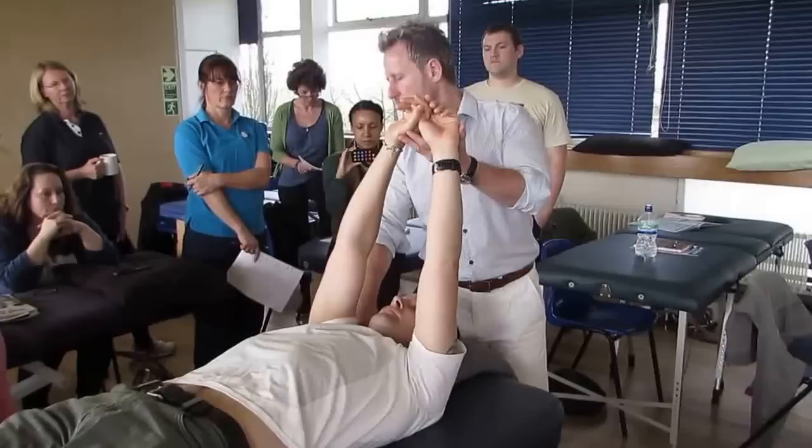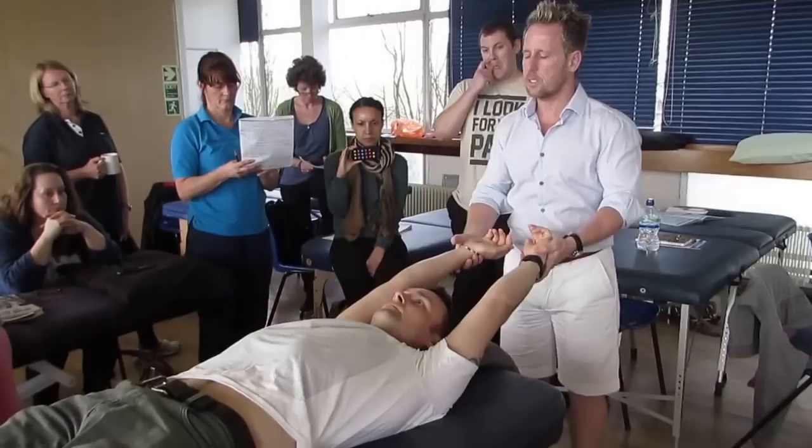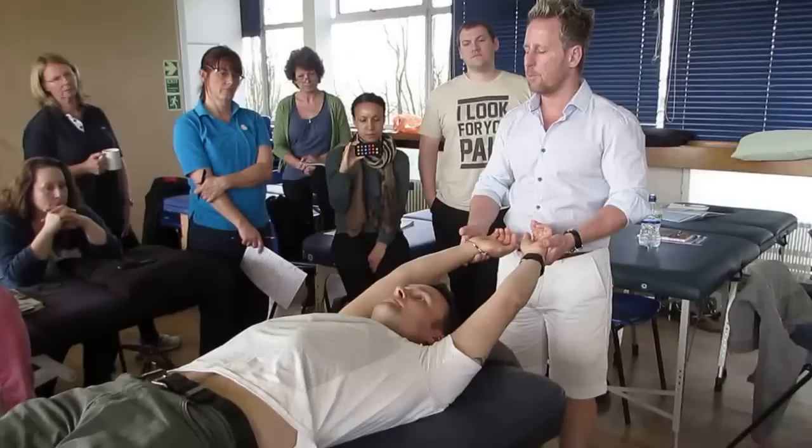It could also be an issue in the AC joint or impingement — all of it could hurt and limit the movement. In this case: Robert, do you feel okay on that right shoulder? Does that irritate at all? No. Just let the arms do what they want to do.